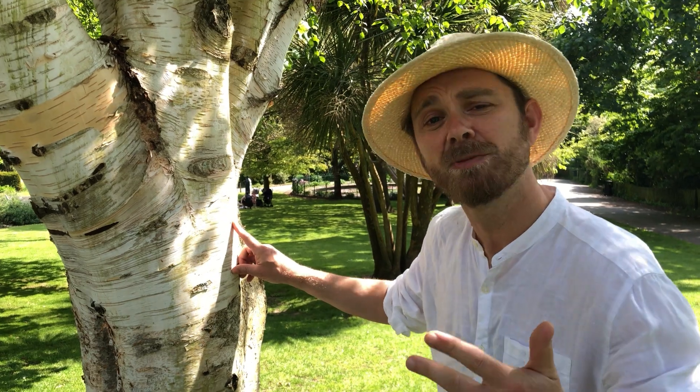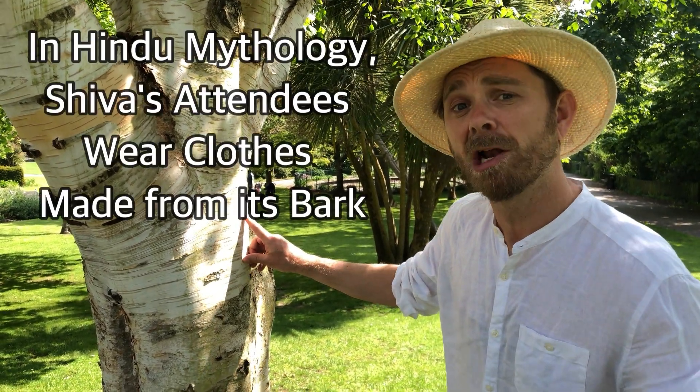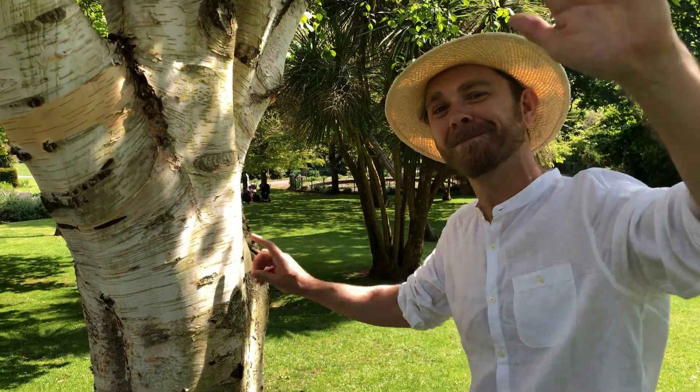And third, in Hindu mythology the attendees of the deity Shiva wear clothing made from Himalayan birch bark. Okay, till next time. Take care.